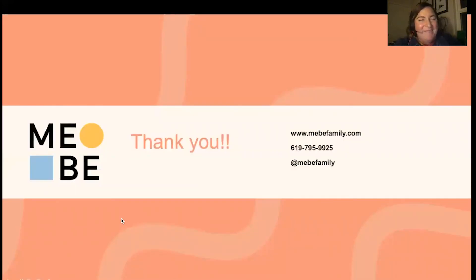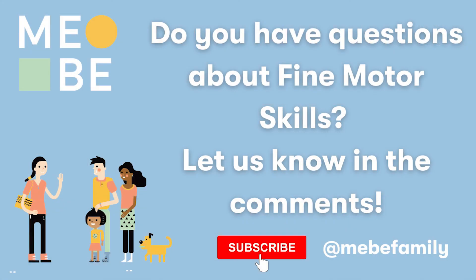That was a whirlwind and I really appreciate your time this evening. Feel free to find us at Maybe Family on Instagram and Facebook, or at maybefamily.com. Thank you so much for all that you do and we look forward to seeing you at the next webinar. Take care.